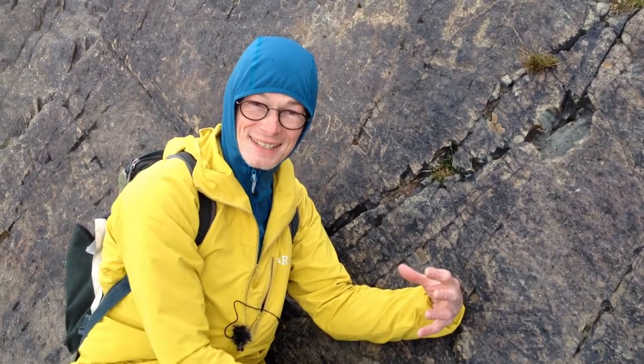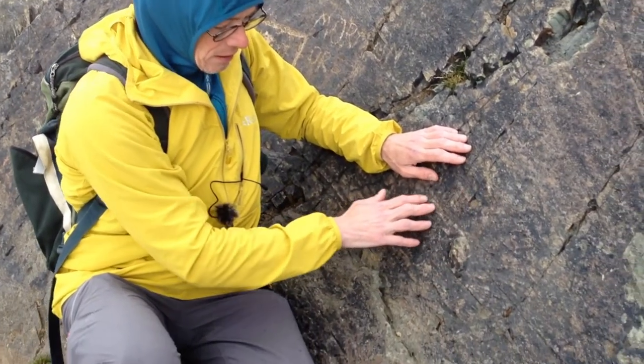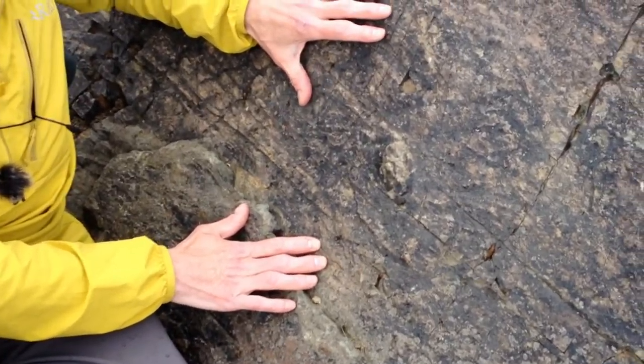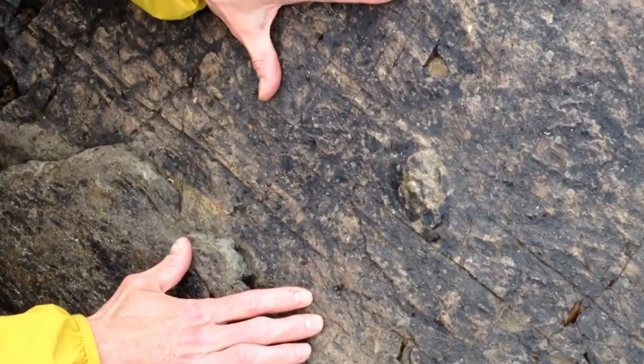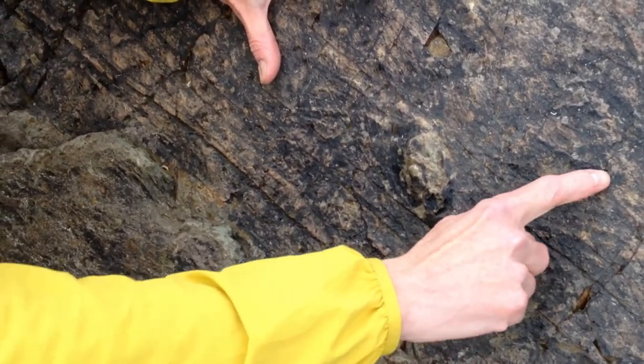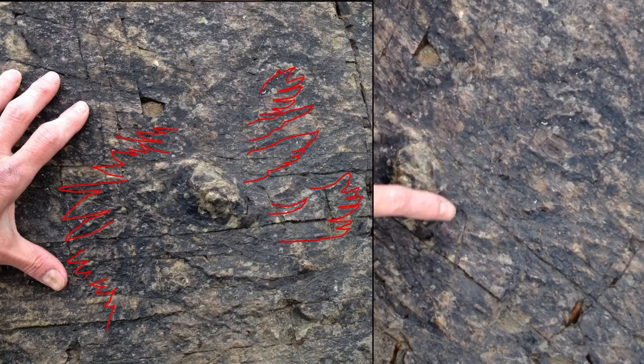Cambrian fossils are all hard — they have hard shells. And the pre-Cambrian fossils, such as these ones here and the ones we find in the Ediacaran mountains in Australia, which are the same age, they're all soft. So we think the difference between these pre-Cambrian fossils and Cambrian fossils is the evolution of hard shells.